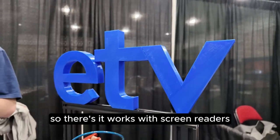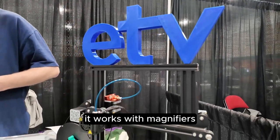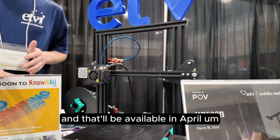It's accessibility friendly, so it works with screen readers, it works with magnifiers, it works with everything you'll need it to. And that'll be available in April.